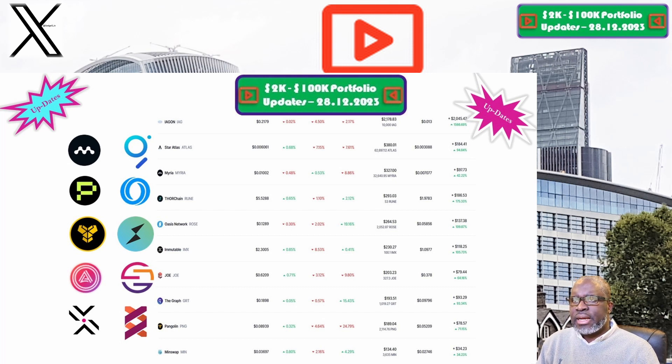Immutable X and the IMX token is up next. The price this week is sitting at $2.30, and our portfolio is now valued at $230.27. Week on week we are up 0.1%, and overall we are still up 105.7%, which makes Immutable X and the IMX token one of the best performing positions within our 2K to 200K portfolio challenge.